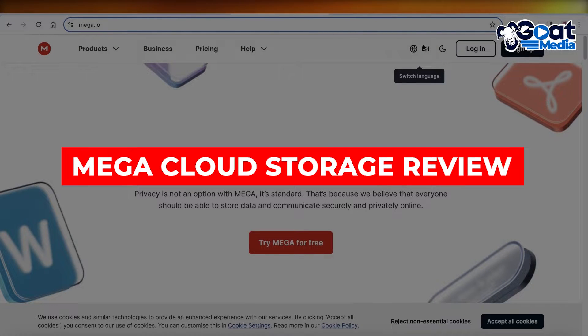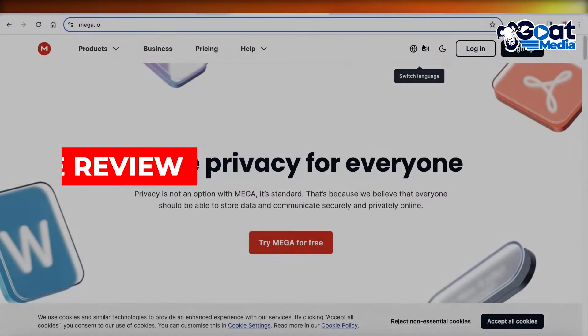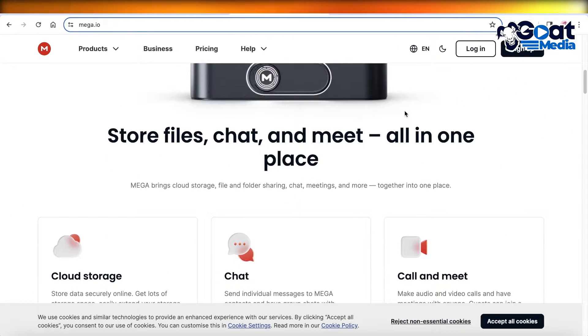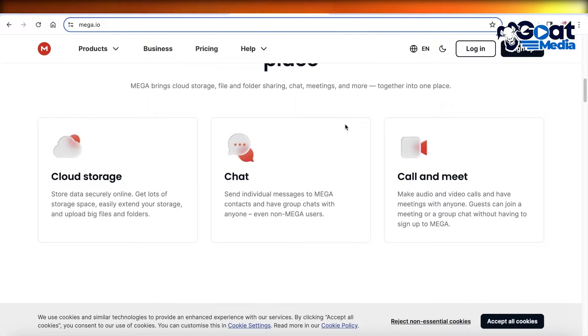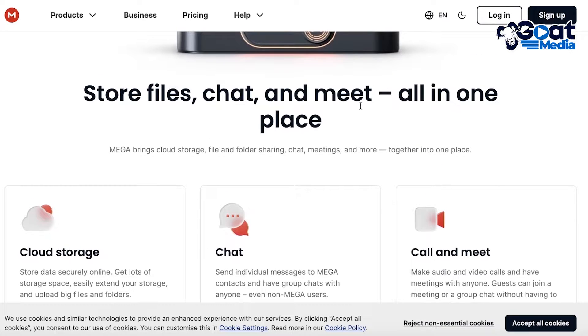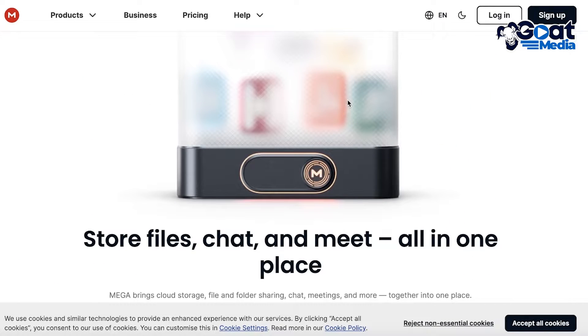Mega cloud storage review — is it safe? Hey guys, welcome back. In this video I'll be doing a quick review of Mega storage. A lot of people are always looking for online cloud storage, and with the limitations on free plans it's necessary to find alternatives to the popular options like OneDrive and Google Drive. A lot of people have concerns about their privacy and whether their data would be safe in these third-party providers, so we're going to do a deep dive into Mega and the experience I've had while using it. I'll also show you how to get started.